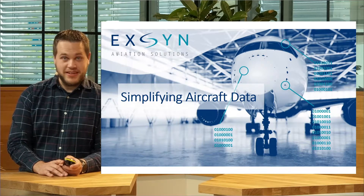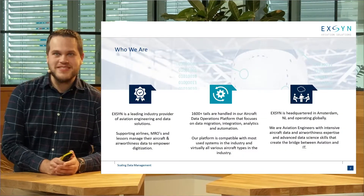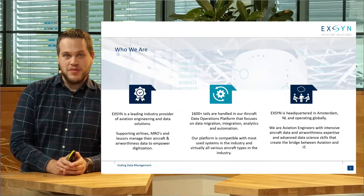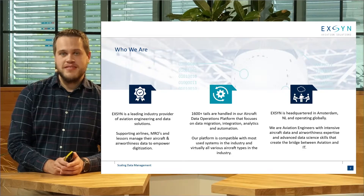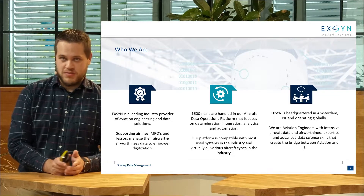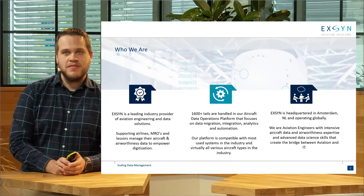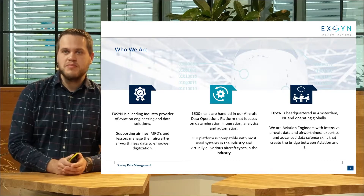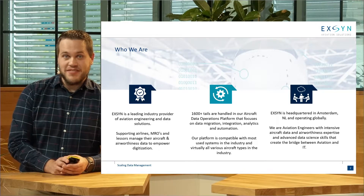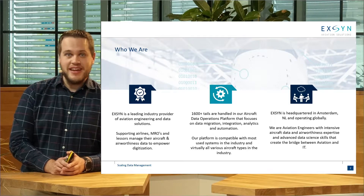Before I go into that, I want to quickly introduce ourselves as a company, because I think most of you haven't heard of us outside of the industry. We're a company supporting the engineering and maintenance management section within aviation — managing aircraft, or what we call in industry terms, airworthiness data — and getting the most out of it. We do it with a very dedicated team of aviation engineers based in Amsterdam who have a big passion for anything data-related.